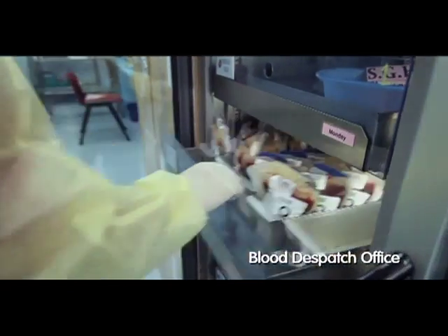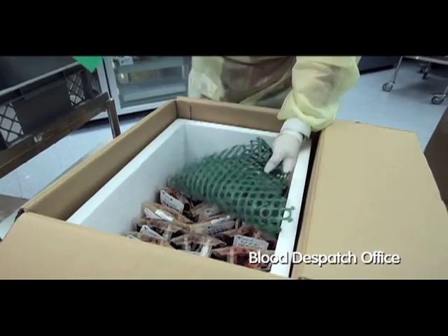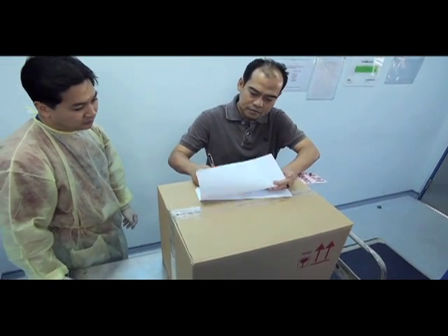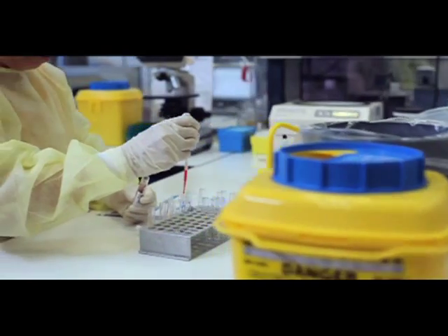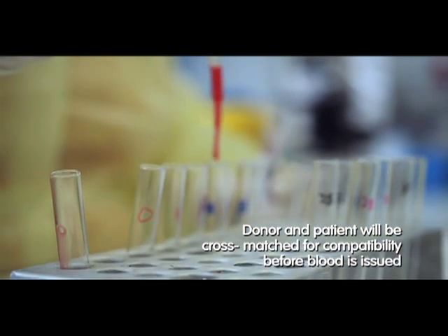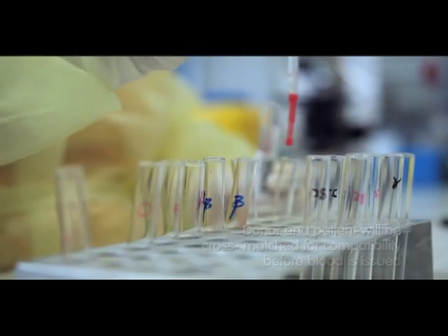Every day, the blood bank packs and dispatches both blood and blood components to hospitals in Singapore. Before a transfusion, group and cross-matching of the patient's blood sample with the donor blood will be done for compatibility testing.